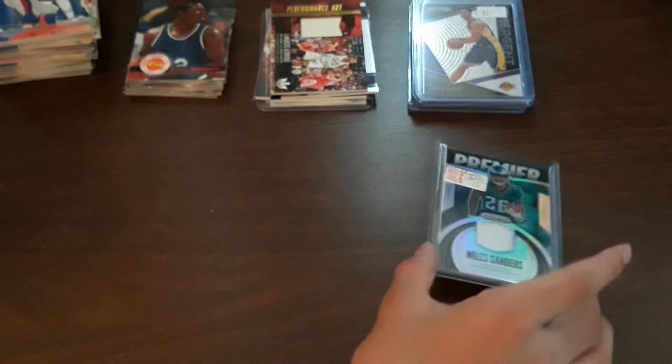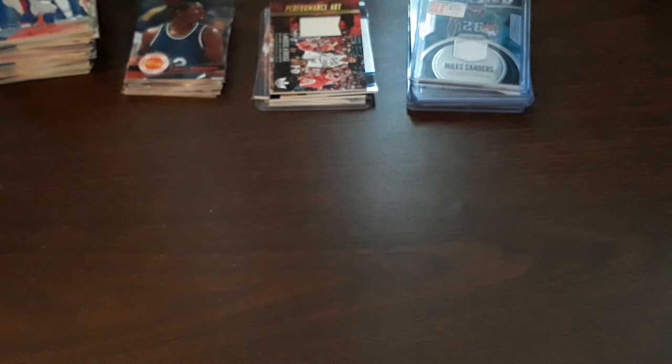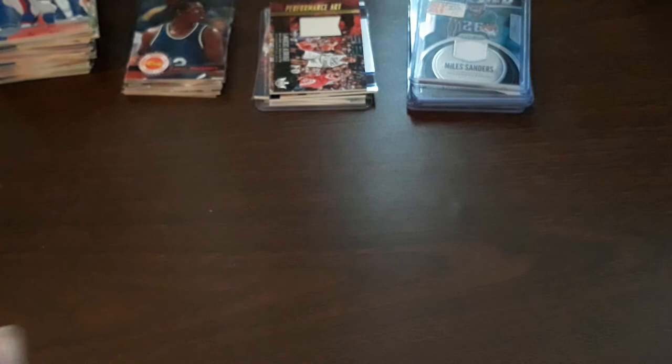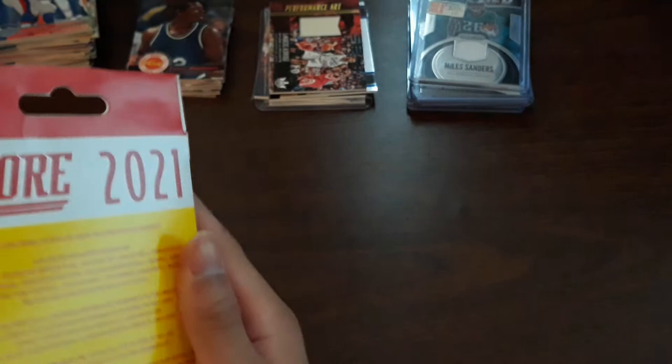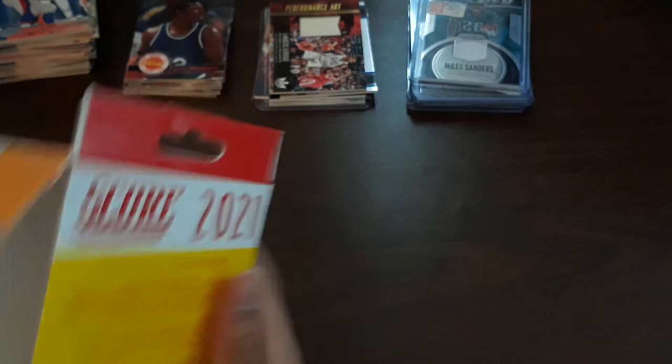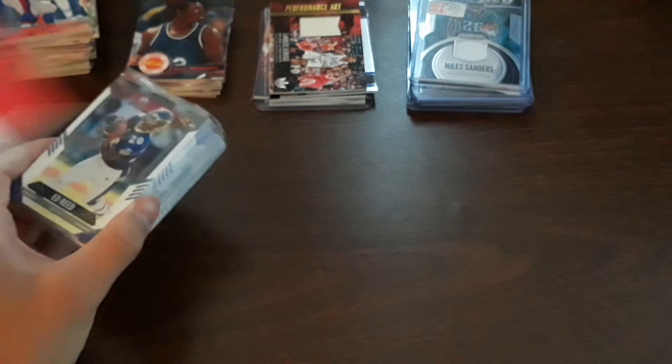Now for what I am the most excited for — the Score hanger box, 60 cards inside, looking for rookie signatures. I am so stoked for this. Opening it up now. I already see a Dwayne Eskridge, so this is actually for next year's season — there won't be any Justin Herbert rookie cards, but I could get a Trevor Lawrence.